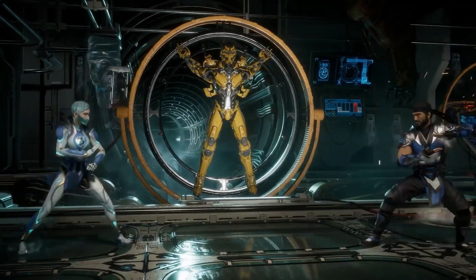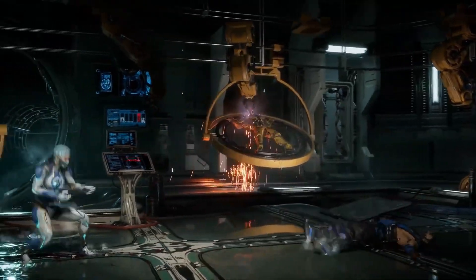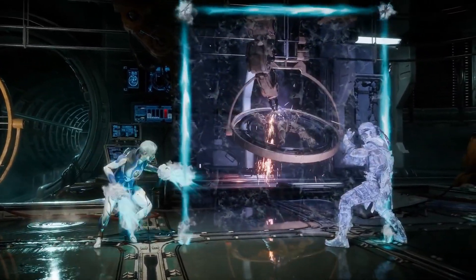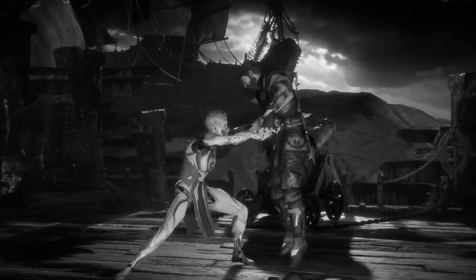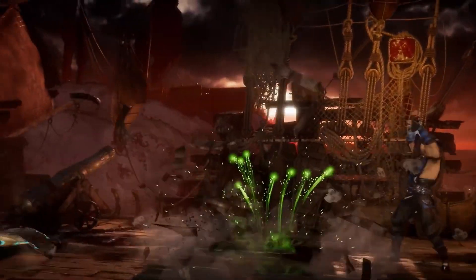Today we'll be breaking down her unique fighting style, Tongbei, that has stayed pretty prevalent throughout her time in MK — staying as her primary fighting style in the 3D era, and even in MK11 still using some elements of this art. Without further ado, let's get this underway, shall we?